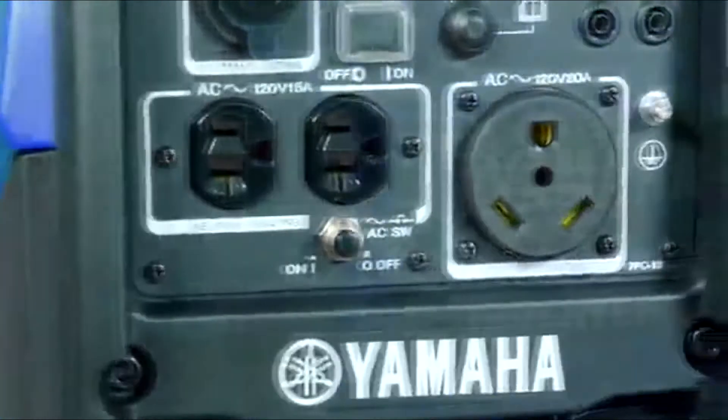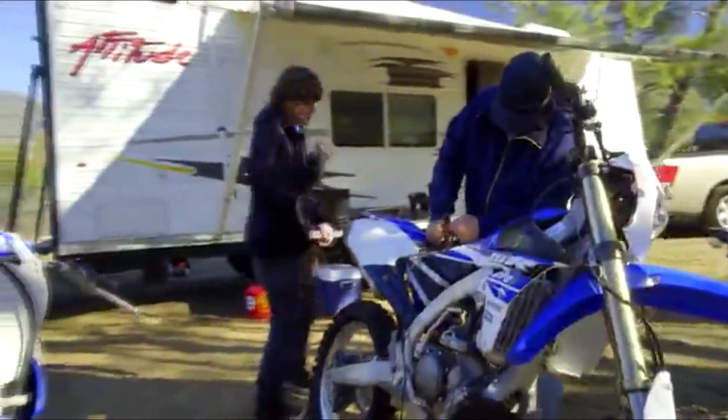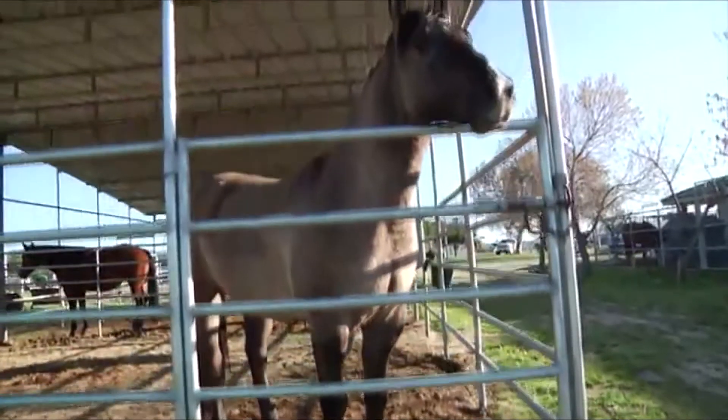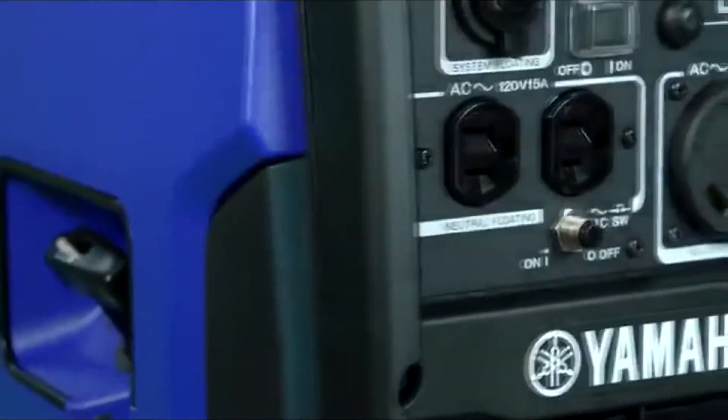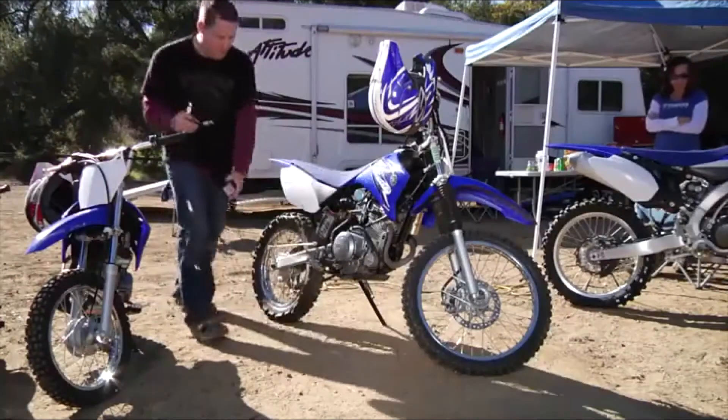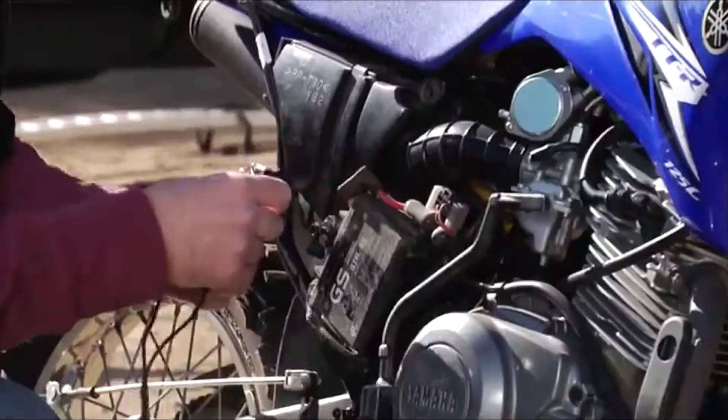Introducing the Yamaha EF2200IS — the perfect solution for RV, construction, home backup, tailgating, or anywhere you need portable power, offering a class-leading combination of superior and confident power output with world-class reliability.